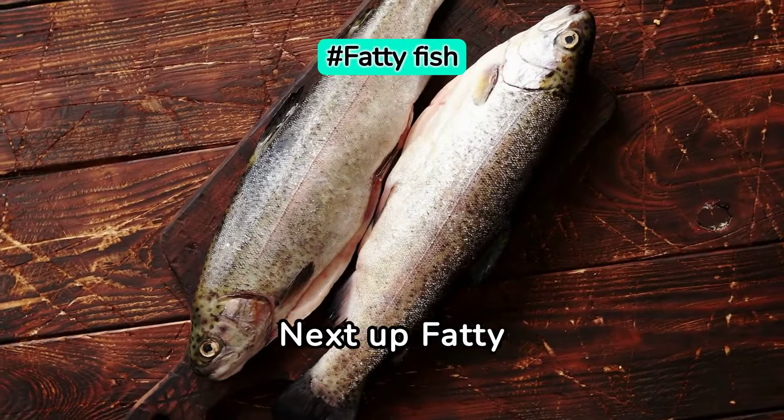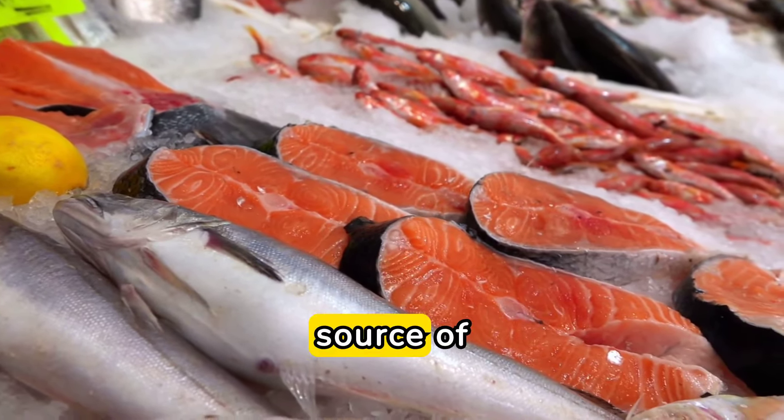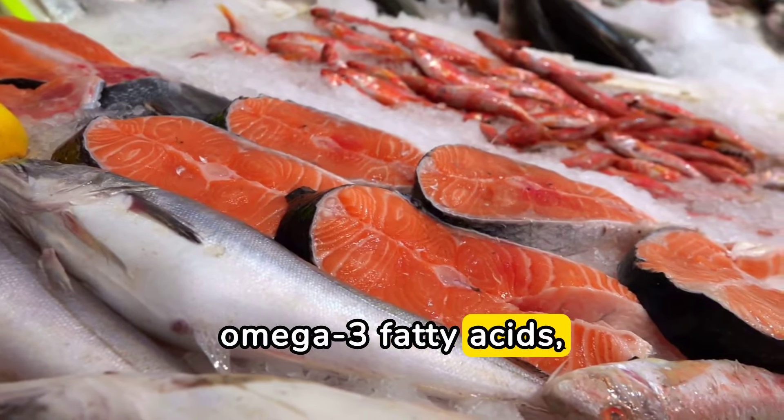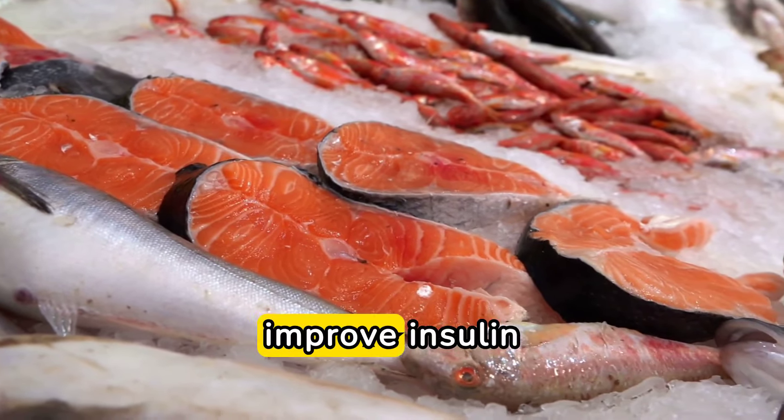Next up, fatty fish. Fatty fish like salmon are an excellent source of omega-3 fatty acids, which have been shown to reduce inflammation and improve insulin sensitivity.